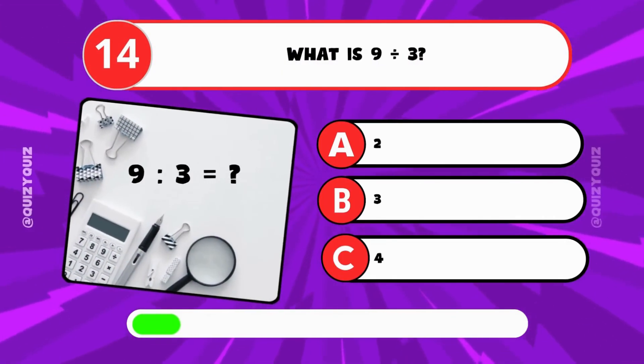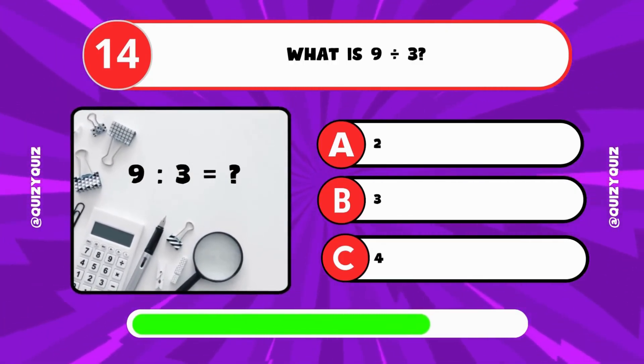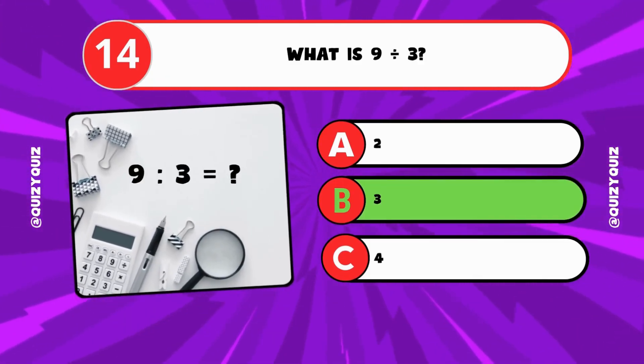What is 9 divided by 3? A: 2, B: 3, C: 4? It's B, 3.